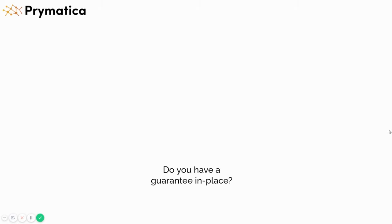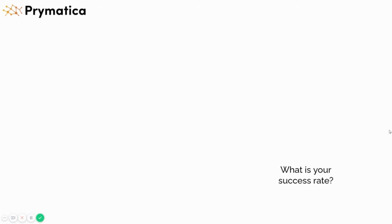Do we have a guarantee? Yes — two types. First, if for any reason we get you fewer than 50 leads by the end of the first month, we'll extend your service for free until we do. Second, in the first 10 days, if for any reason you're not happy with our service, just let us know a couple of days ahead of time and we'll refund you 75% of the total amount. What is your success rate? With clients that fit our criteria, we have pretty much a 100% success rate — these clients are all happy, get great results, want to continue working with us, and usually refer more clients.